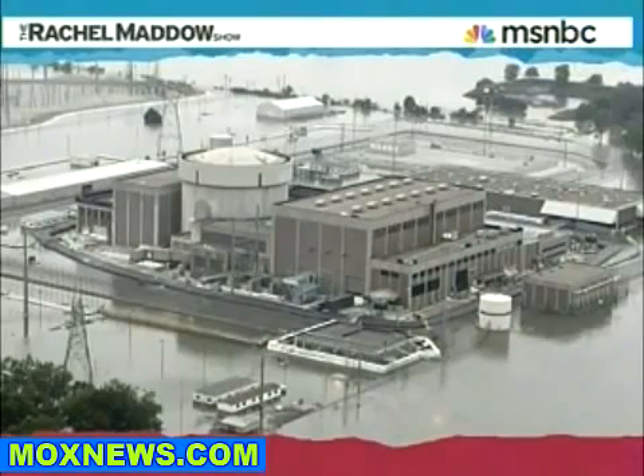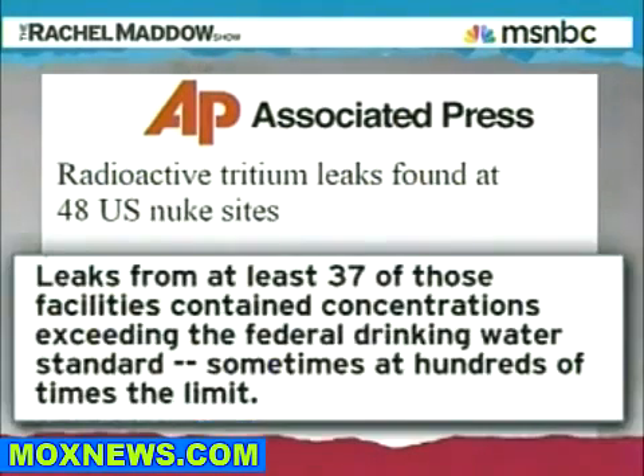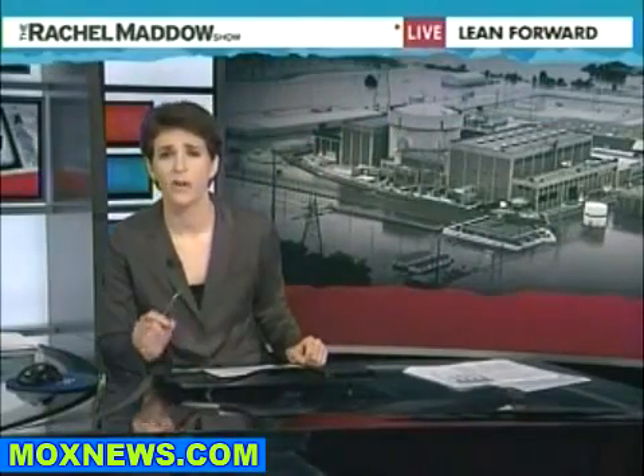Nuclear power is kind of a high-wire act by definition — you do not really have all that much leeway. This week, the Associated Press reported that most of the commercial nuclear sites in the United States are leaking radioactive tritium. Radioactive tritium is leaking out of three-quarters of America's nuclear reactors, out of the old pipes buried underground when the plants were built. And yes, that means in some cases that radioactive tritium is making it into the groundwater. Leaks from at least 37 of those facilities contained concentrations exceeding the federal drinking water standards, sometimes at hundreds of times the limit.